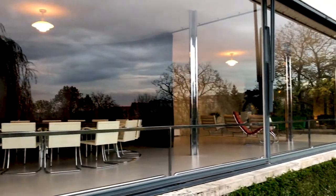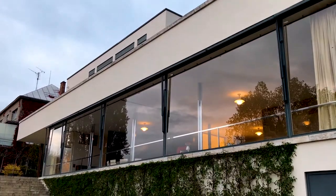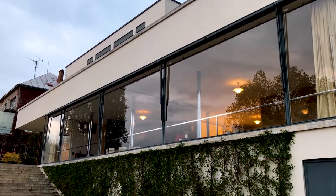This is the Tugendhat Villa in the wealthy northern suburbs of Brno in the Czech Republic. It was built between 1928 and 1930 in the brand new modernist style. It's all reinforced concrete and glass. The interior is very austere, but still very beautiful, and with custom-designed furniture as well.